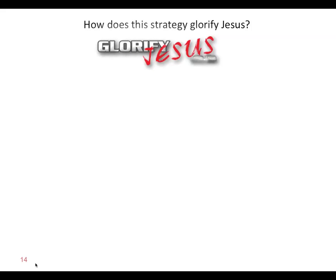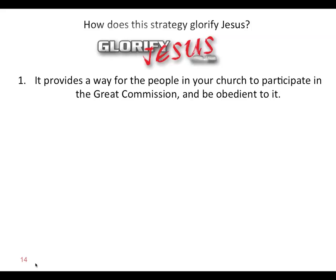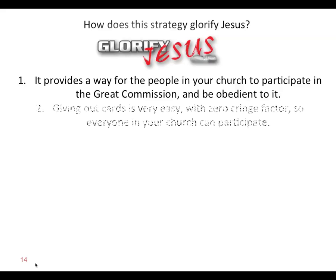How does this strategy glorify Jesus? First, it provides a way for the people in your church to participate in the Great Commission and be obedient to it. Sadly, most churches don't have any strategy for mobilizing their whole church for evangelism, and only 2% of Christians in the West are actually engaging in evangelism. Second, giving out cards is very easy with zero cringe factor, so everyone in your church can participate. These are high-quality websites coming to non-Christians, so there's no embarrassment — your church is going to honor God.